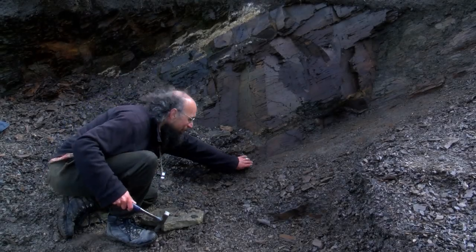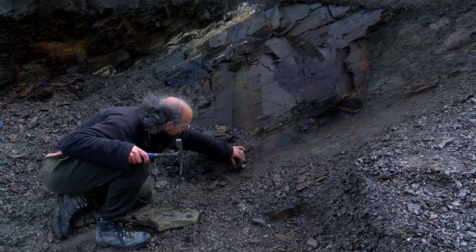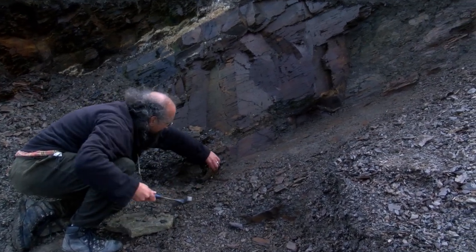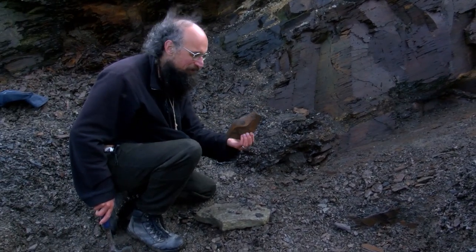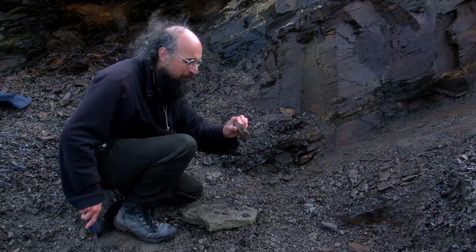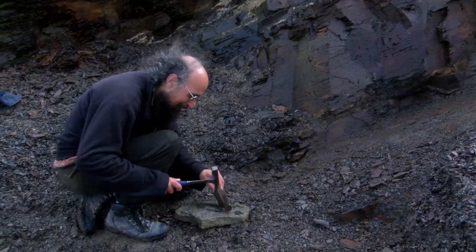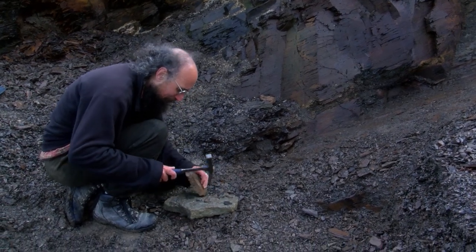Let's see what we can find. You can see in this layer here there are these harder bands which come out as big blocks, which is very unusual for this sort of rock — normally it flakes into tiny little pieces. But this is the event beds, these layers of slurries that are washed down the slope, and will hopefully have quite a lot in it, but they're not the easiest things to split.